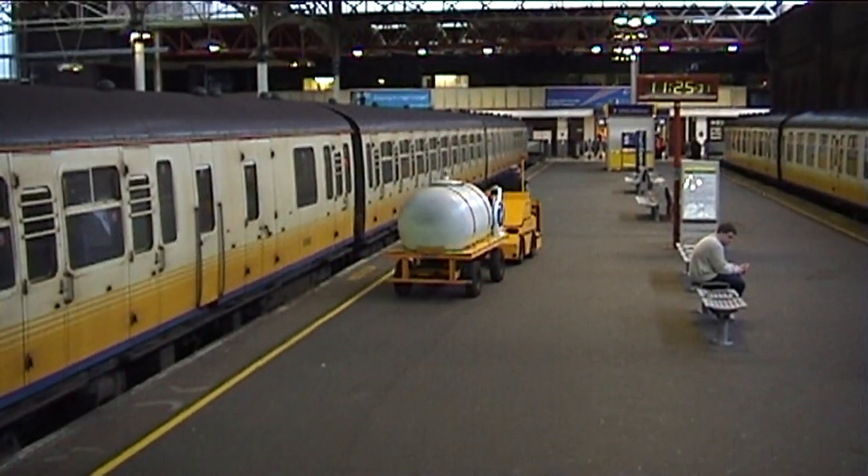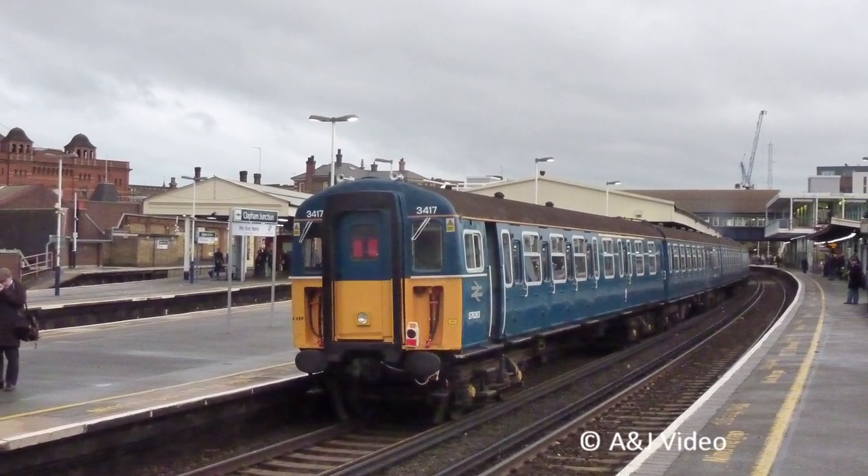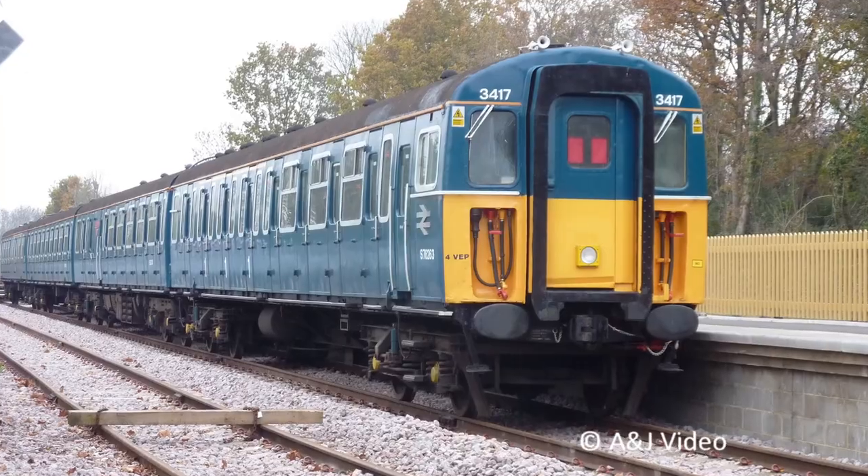A few units survive to this date in preservation, including 4VEP 3417, now owned by the Bluebell Railway and currently undergoing restoration at Strawberry Hill Depot.